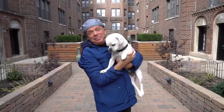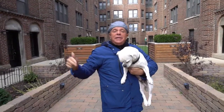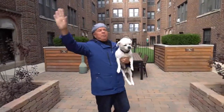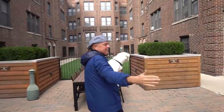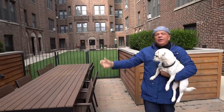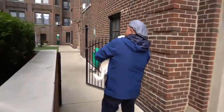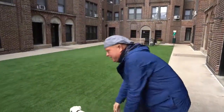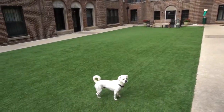Hey everybody, it's Dan from Planned and Budkis. I'm at our courtyard building in Addison and Broadway at 632 West Addison. What I love about what we've done here is we've kind of divided the outdoor space into two areas — a nice little patio out here for the humans, and then this part is just for the dogs: an enclosed dog park with dog grass.